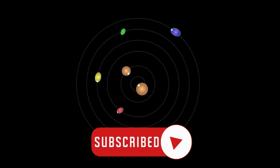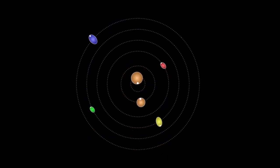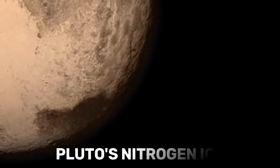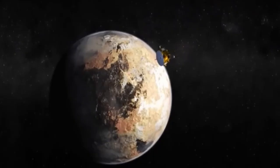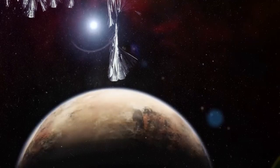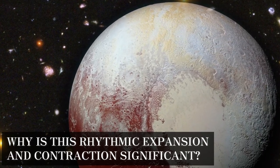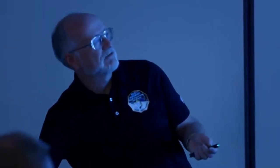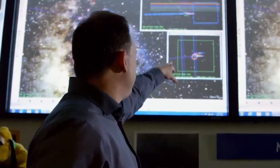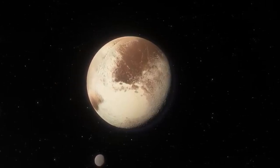As Pluto orbits in its elongated path around the sun, it edges closer then drifts away, subjecting its atmosphere to a rollercoaster of extremes. Nearing the sun, the chill of Pluto's nitrogen ice warms, leaping directly from solid to gas and puffing up the atmosphere. As it goes away, the atmosphere cools, shrinking back with portions of it crystallizing back onto the surface. Diving into these atmospheric conditions offers astronomers a celestial laboratory for deciphering the mysteries of air movements under conditions different from Earth. The mixing of methane and carbon monoxide with nitrogen in Pluto's air sheds light on the atmospheric alchemy of distant worlds.